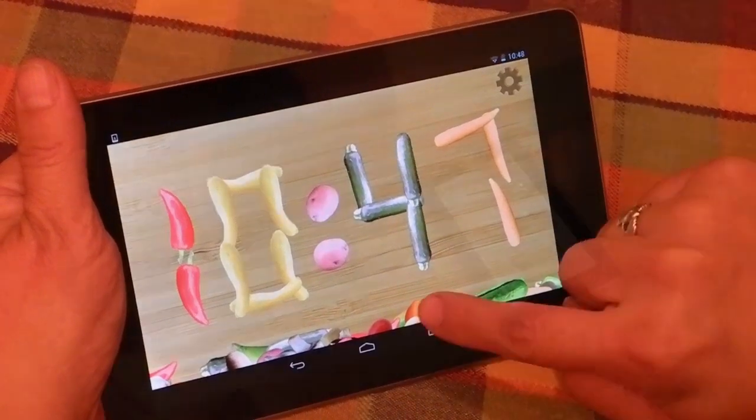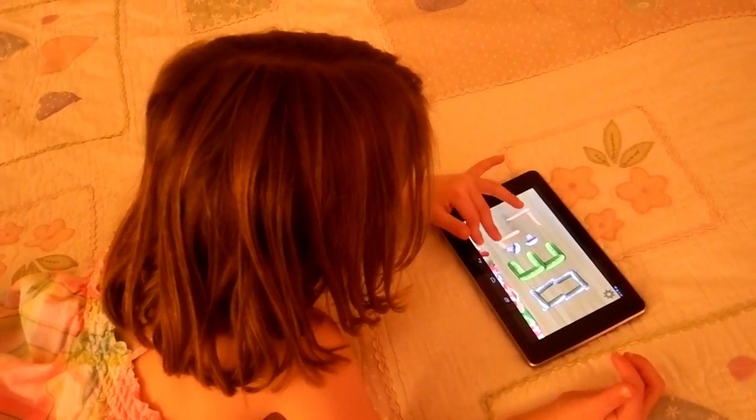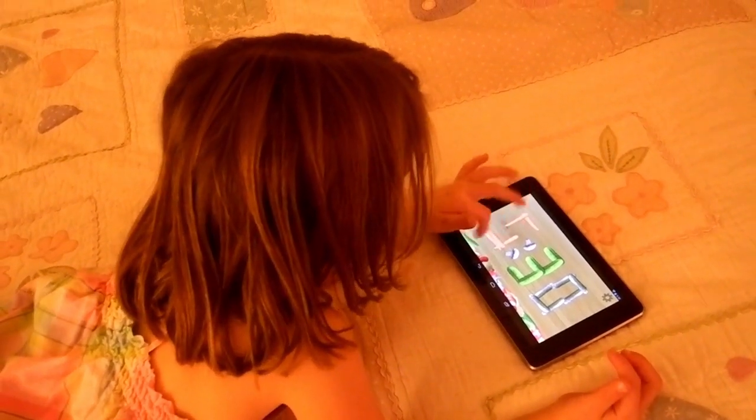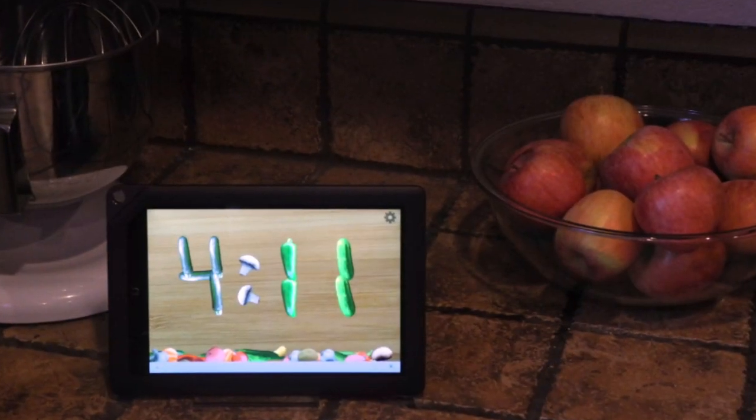Veggie Clock is fun and useful. My kids love it, and I love that it keeps real pictures of healthy vegetables in front of them. It's kind of like they're making friends with veggies, and having Veggie Clock in the kitchen helps me make healthy choices too.